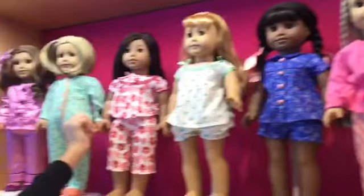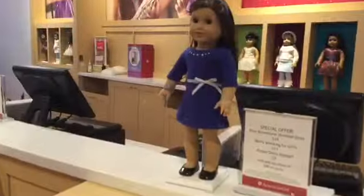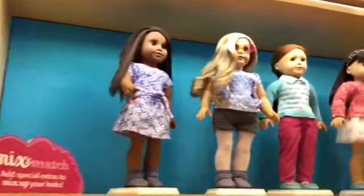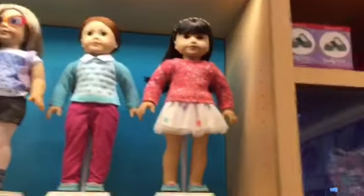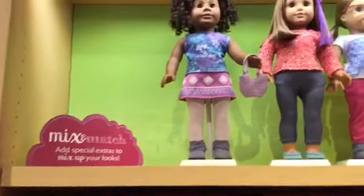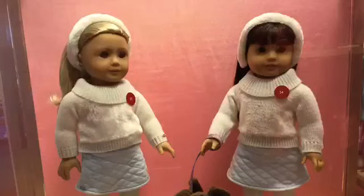These are just some of the American Girl doll pajama sets, but out of all of them I think Naniya's is my favorite. Look how pretty this purchase-as-purchase outfit is! These are all of the new Truly Me mix and match items. Look how cute these two dolls are in the new winter outfit!